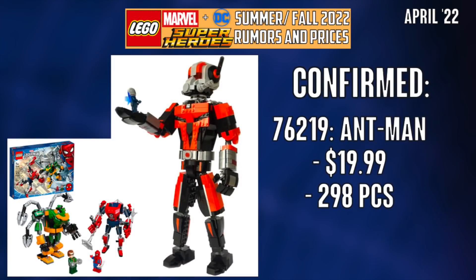April will bring us a set simply called Ant-Man as far as we know. It'll probably have a better name than that, but it'll be $20 and we do know it'll be like the mechs — an Ant-Man and a Wasp mech. I'm secretly hoping that rumor is completely wrong and we get a Giant Man build, but unfortunately I don't think that's going to be the case. But a guy can dream, right?